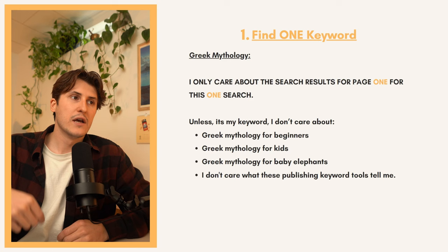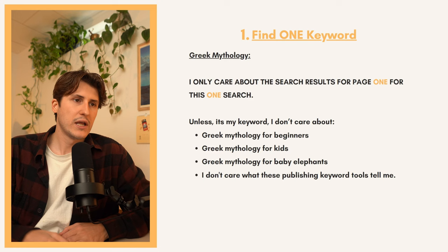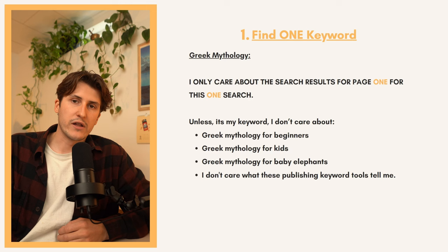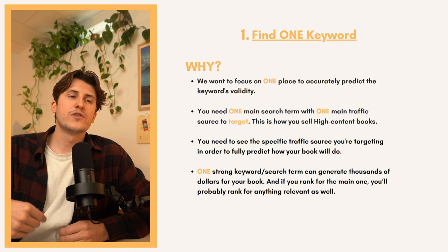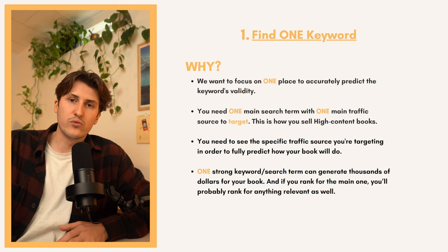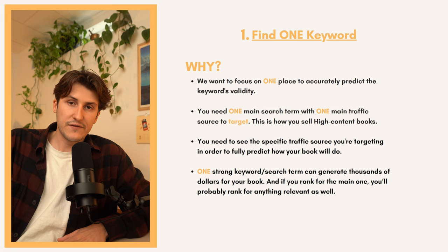Let's say I find the keyword "greek mythology" — I only care about the search results for page one for that one search to validate if it's a winning keyword. I don't care about greek mythology for beginners, greek mythology for kids, greek mythology for baby elephants, and I don't care what the publishing tools or keyword tools tell me. All I care about is the relevance of this search for the one main keyword I'm trying to rank for. We want one main search term with one main traffic source to target — this is how you sell high content books.